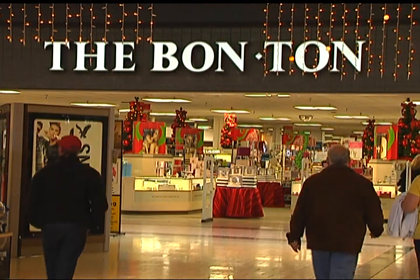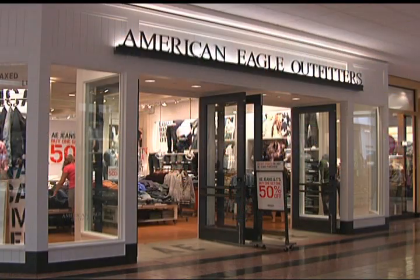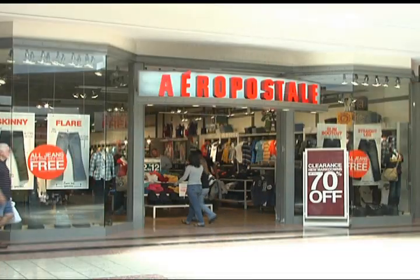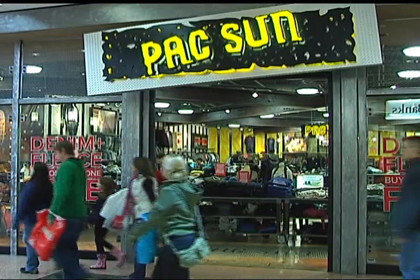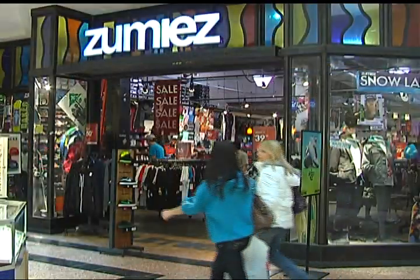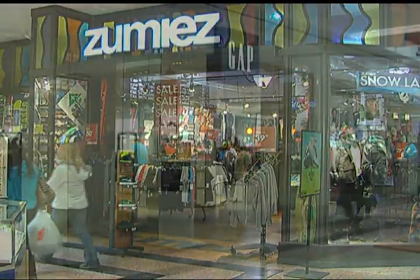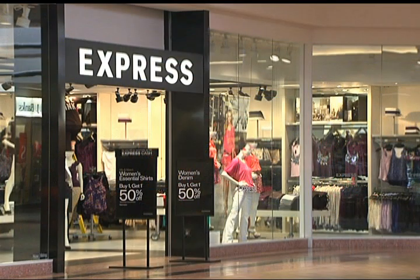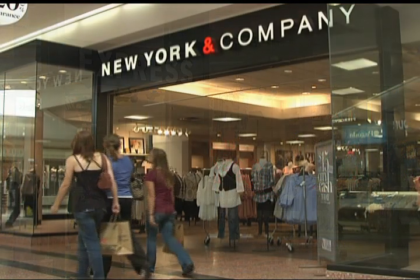A few of our specialty retailers include American Eagle, Aeropostale, PacSun, Hollister, Zoomies, Gap, Gap Kids, Express, and many more. Our goal is to continue to build the McKinley Mall community.